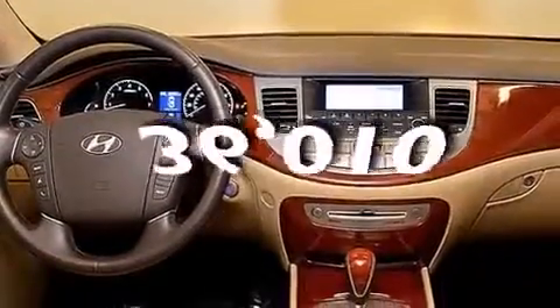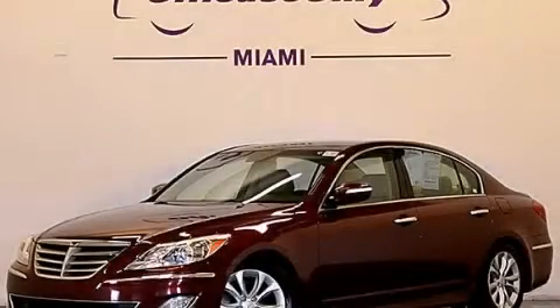And this vehicle has fewer than 37,000 miles on the odometer. We invite you to contact us today to learn more about this vehicle.